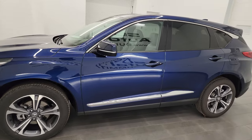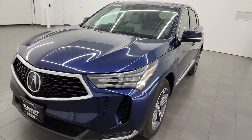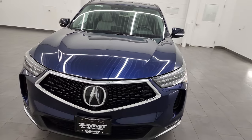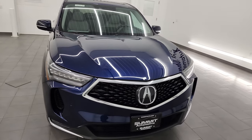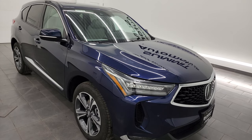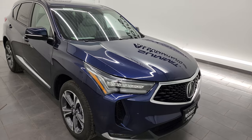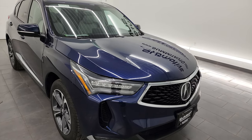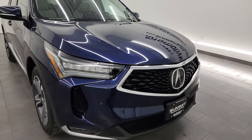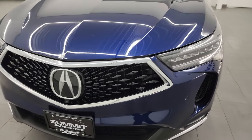This 2022 Acura RDX has the 2-liter turbocharged 4-cylinder engine, puts out 272 horsepower, 280 foot-pounds of torque. It's paired up with a 10-speed automatic transmission. It's going to get you 27 miles per gallon highway, 21 city. This vehicle has been fully safety inspected by our service shop, has a fresh oil and filter change, all the fluids have been checked and topped off, and it is 100% ready to go.